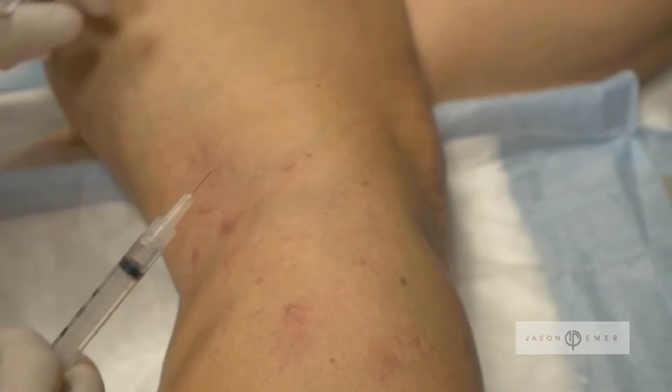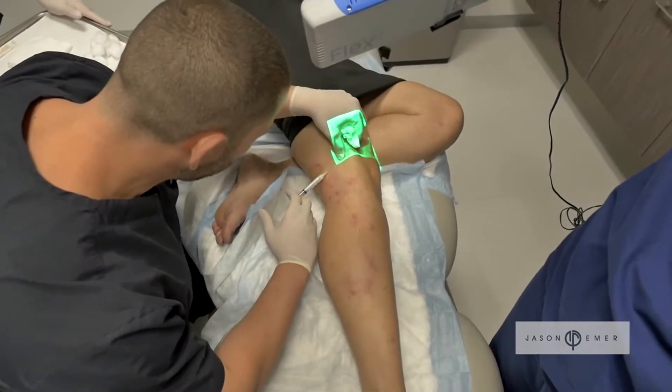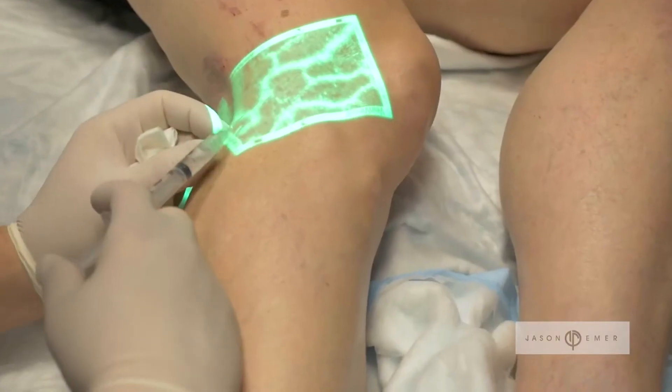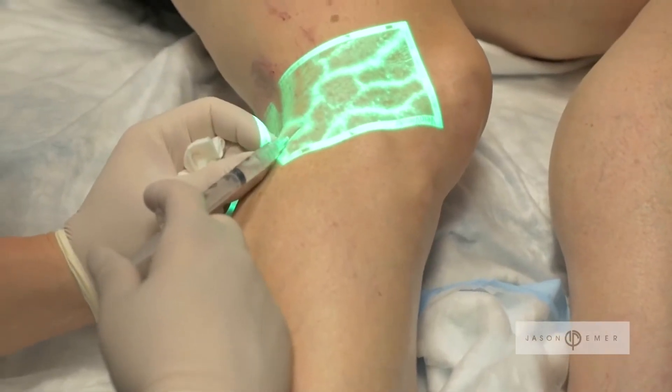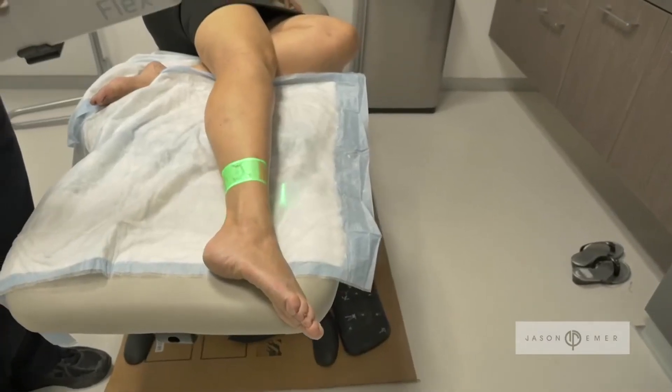In the past, we had to basically guess where we would inject these chemicals. But now, with these newer innovative technologies, we can get directly to the point and get an exact treatment each time. The viewer allows me to identify problem areas, such as around the knee or the ankle, where I normally would have a very difficult time identifying those veins.